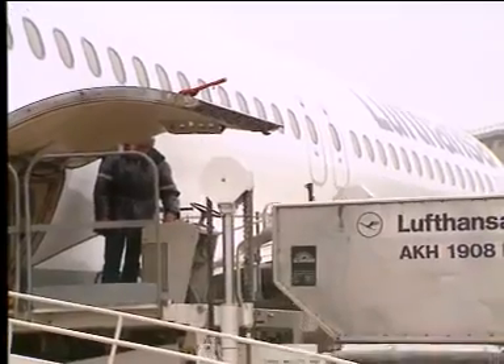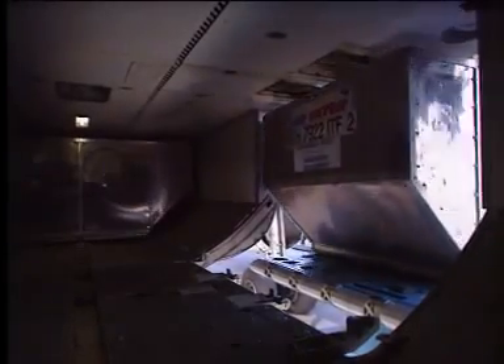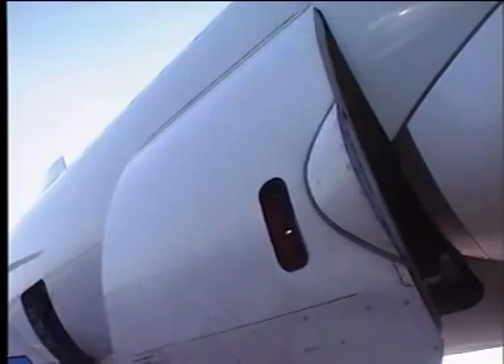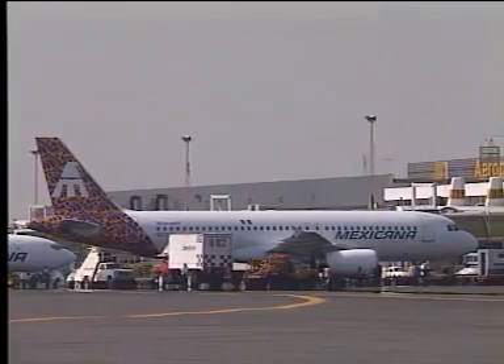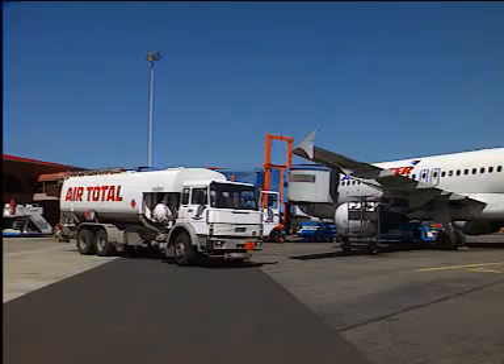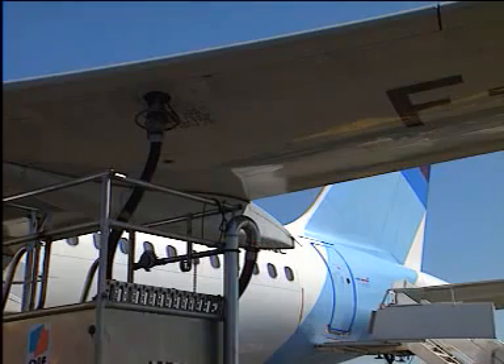The unique fuselage cross section of the A320 family gives more efficient cargo holds. The containerized system uses LD3-based containers and is therefore fully compatible with existing ground service equipment, allowing interline capability with wide-body aircraft. Full turnarounds can be very short with fully containerized cargo capacity.